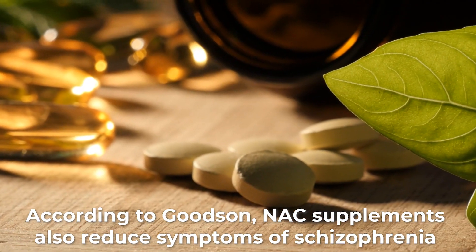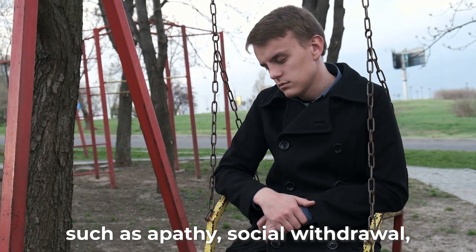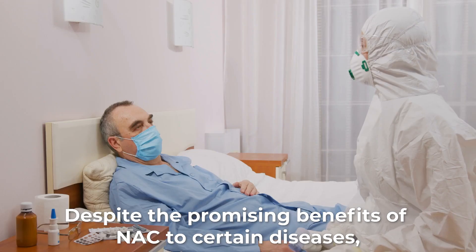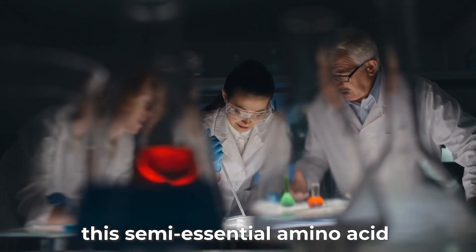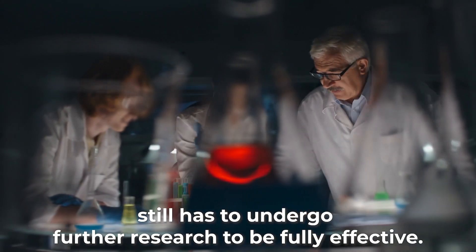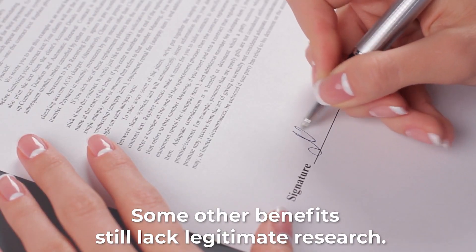According to Goodson, NAC supplements also reduce symptoms of schizophrenia such as apathy, social withdrawal, and reduced attention spans. Despite the promising benefits of NAC for certain diseases, this semi-essential amino acid still has to undergo further research to be fully effective, and some other benefits still lack legitimate research.